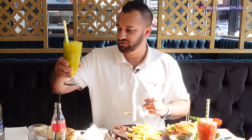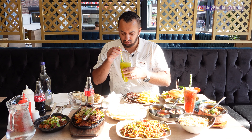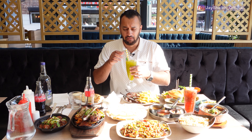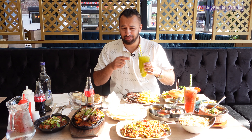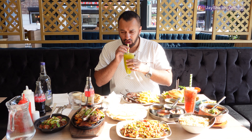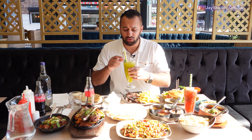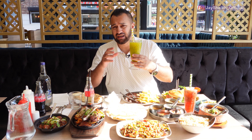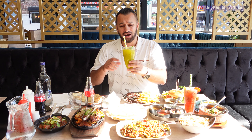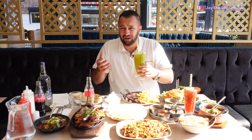In comes the mocktail - I think this is the mango mocktail. Let's give this a quick try. Wow, that's really refreshing. I haven't asked them what kind of mango is in there, but I think that's Pakistani mango - I can taste that. Very, very refreshing. There's a hint of mint in there as well. It comes with ice. They haven't added things that aren't required. Very nice, refreshing - perfect for this kind of weather.